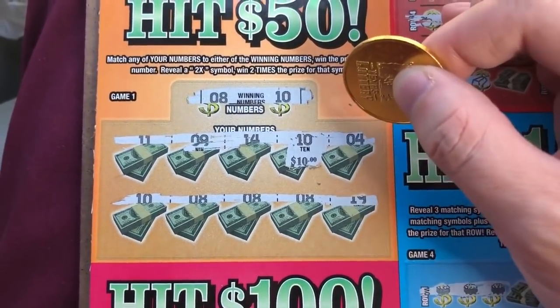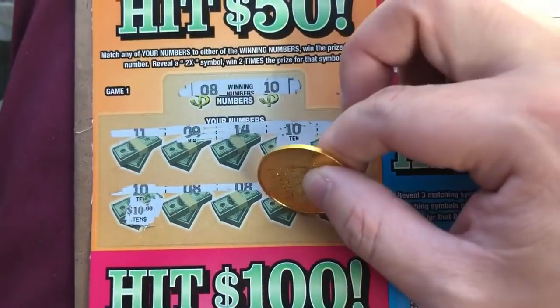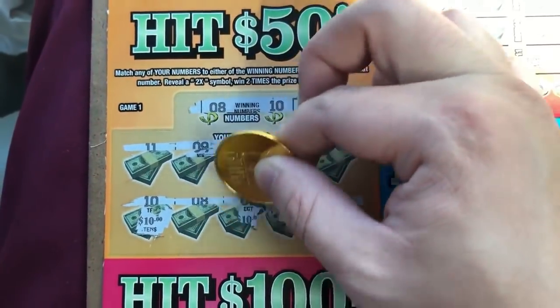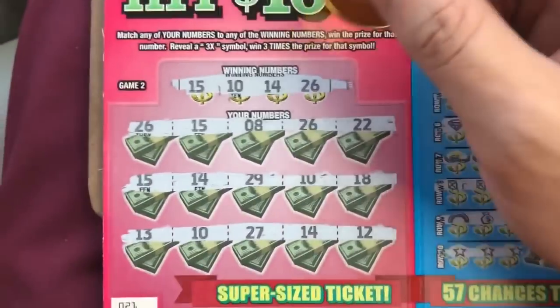$10? Oh cool. Another 10? Nice. Alright, up here that's $50 already. Alright, game 2.